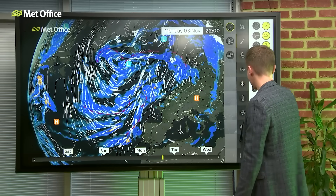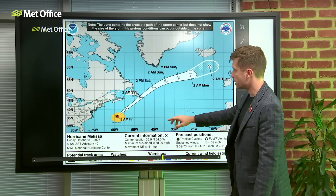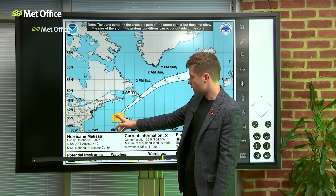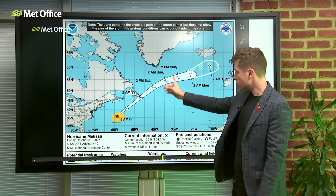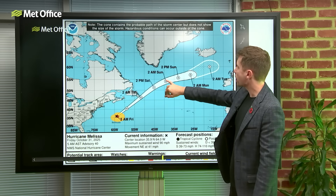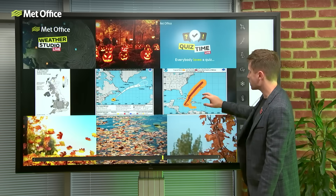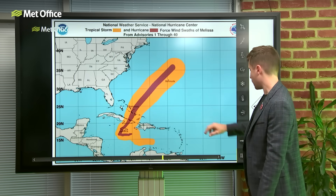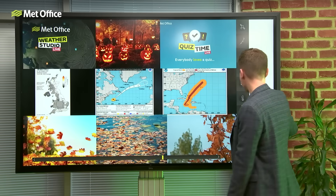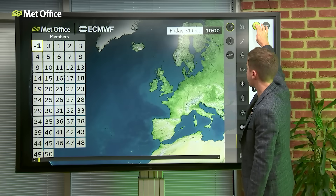Here is the official forecast track from NHC, and you can see it's crossed or just pushed over Bermuda. The official forecast track has it losing its hurricane status early on Saturday morning US time, and then it pushes its way eastwards - going with the idea that it's not going to be especially close towards the UK. The other bit I wanted to talk about is the potential tracks that it could take.